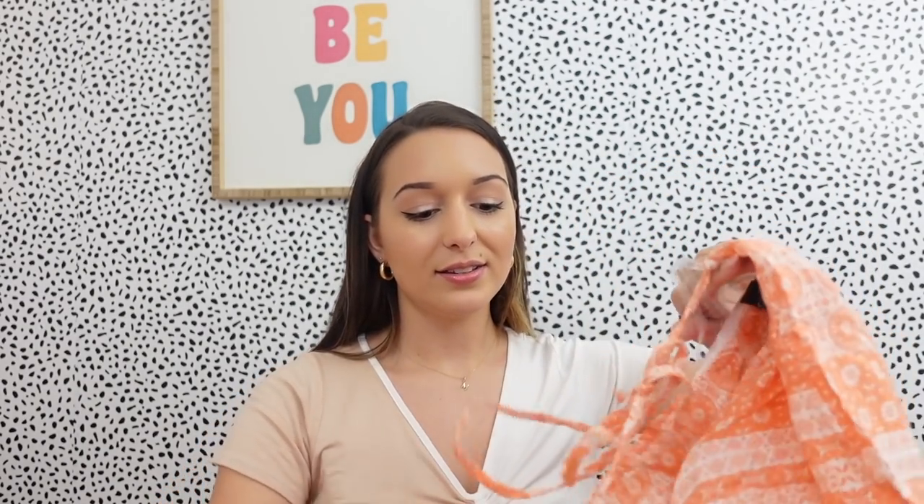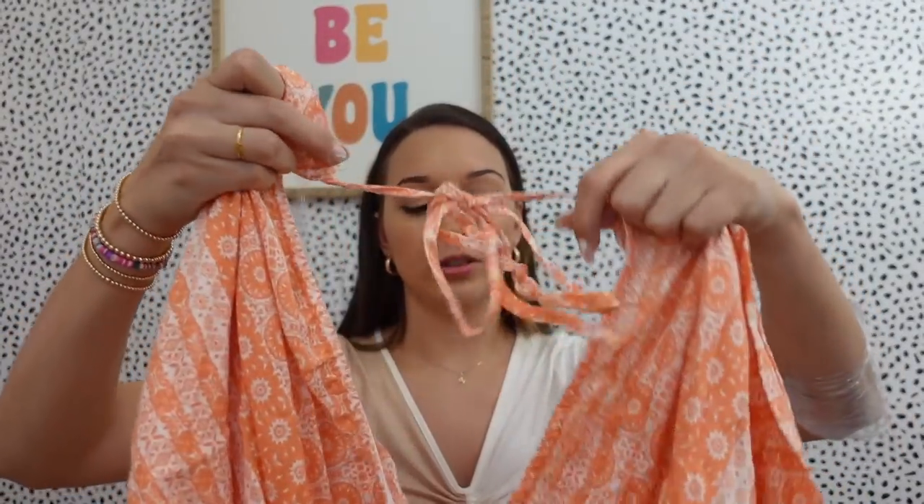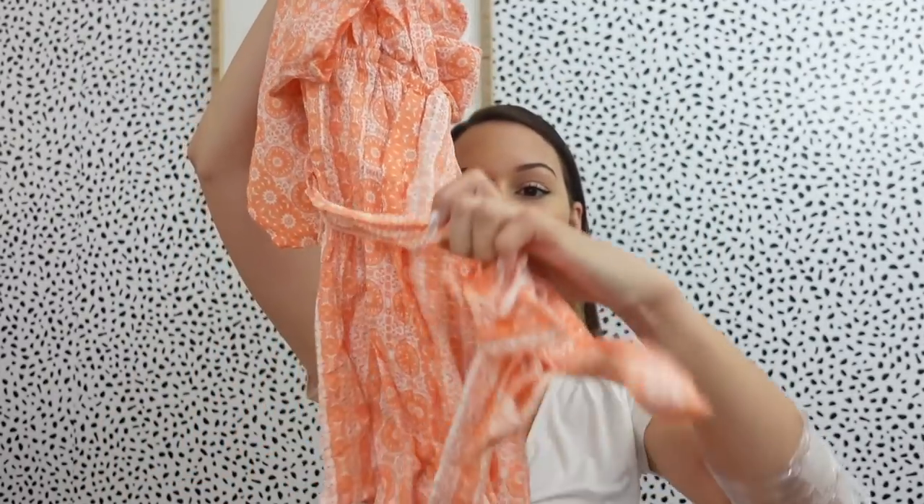Just got my package in from Windsor, so we'll do a little Windsor haul really quick! I'm so pumped — I got a bunch of spring and summer clothes. The first thing I got is this really pretty romper. It's so spring and summery, definitely something I would try to sell at the boutique. Very cute, flowy, off the shoulder — it ties in the back and has a little tie around the waist.